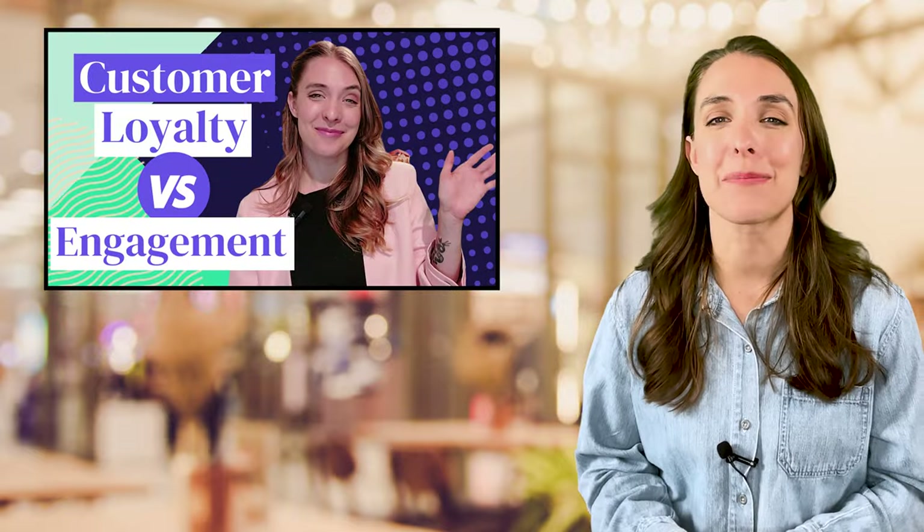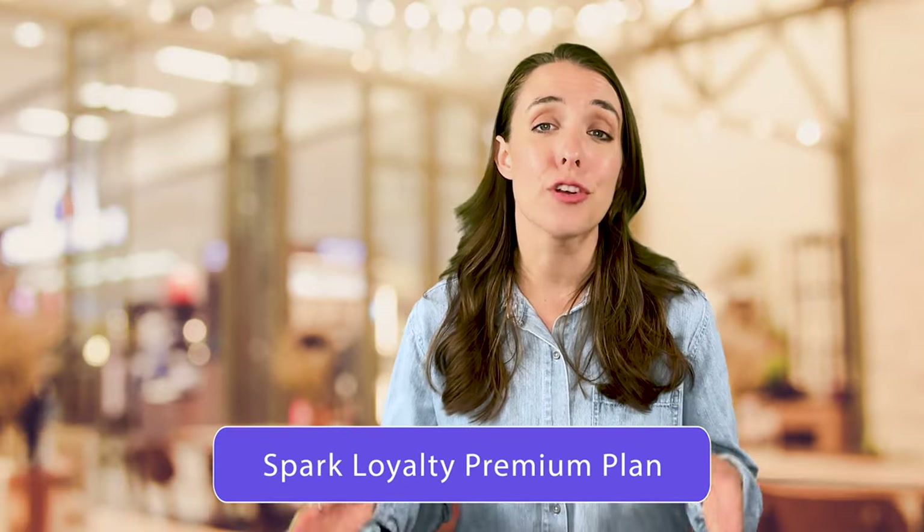You can learn how customer engagement and customer loyalty work together in this video. Spark Loyalty has three different tiers of plans, and if you're a smoke or a vape shop, I recommend the Spark Loyalty Premium plan for access to the full suite of SHAFT compliance tools.